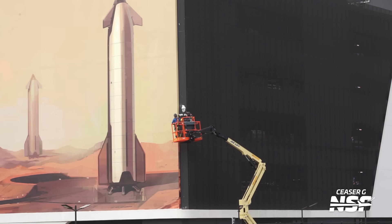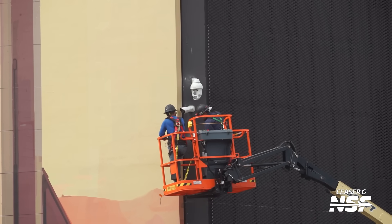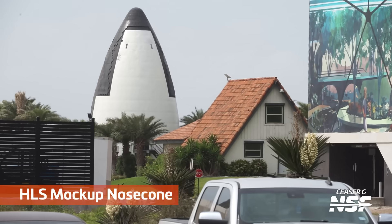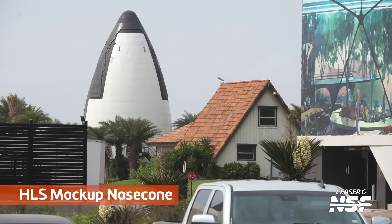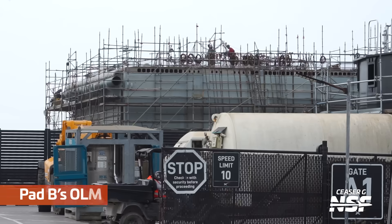They're putting up some cameras, including an interesting PTZ camera on the corner that looks like it has an illuminator, and then the regular camera spot. That mural is kicking along there. There's that old HLS mock-up nose cone — we know because at some point there were labels on it that said HLS.